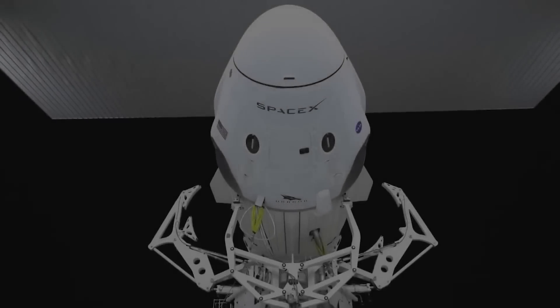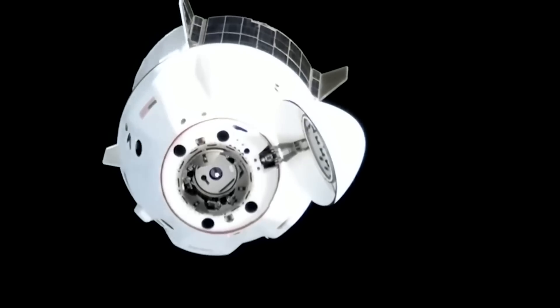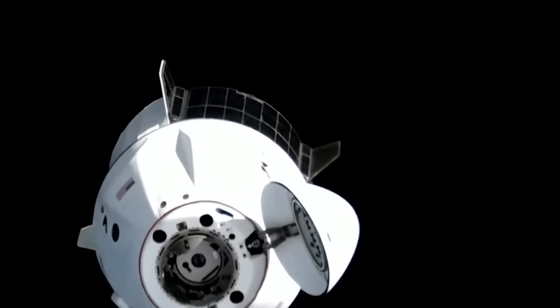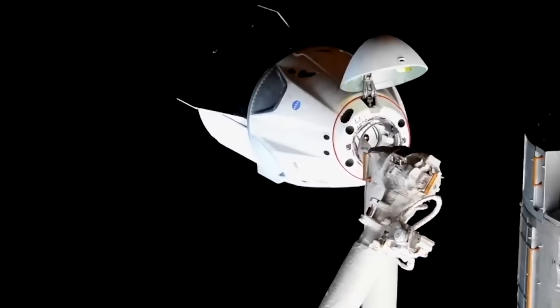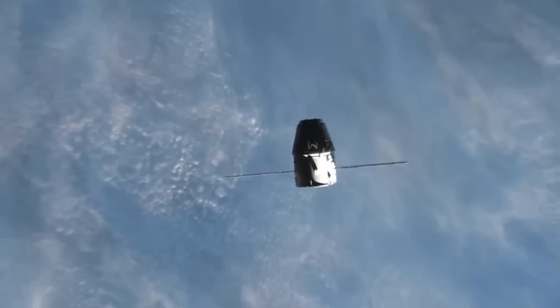The success of SpaceX Dragon's first manned mission, known as Crew Dragon Demo 2, has proven that the Dragon system is not just a concept but a reality. With this groundbreaking achievement, SpaceX has opened up a new era of space travel, promising a more affordable and efficient way to explore the universe.